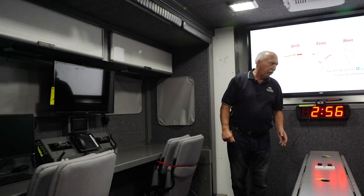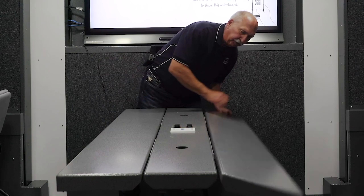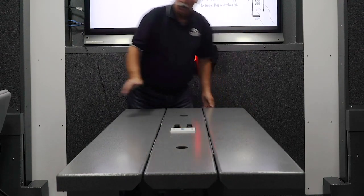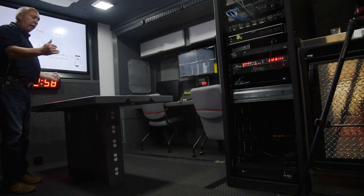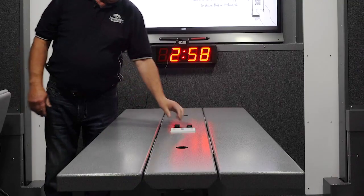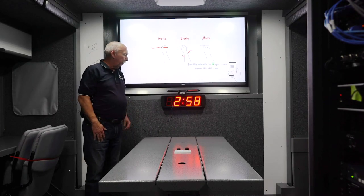The center fold-out conference table seats six people. All the chairs are stored here. We have 110 volts on each end of the conference table wired in, USB in the center, and network cables in the center of the table.